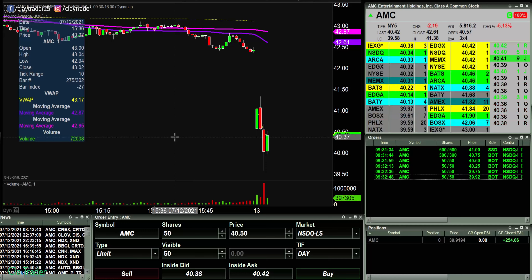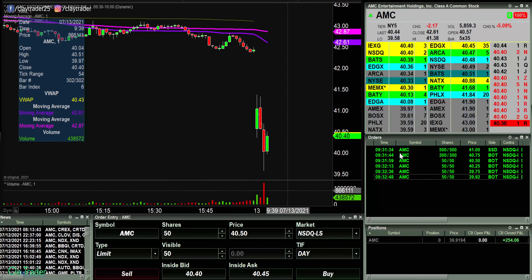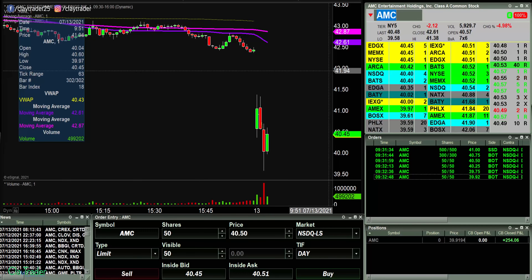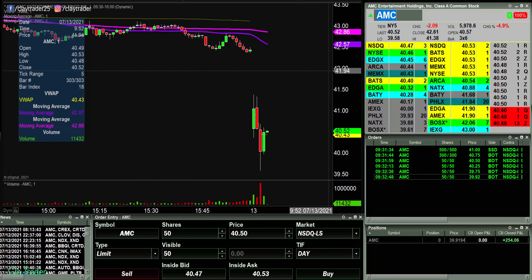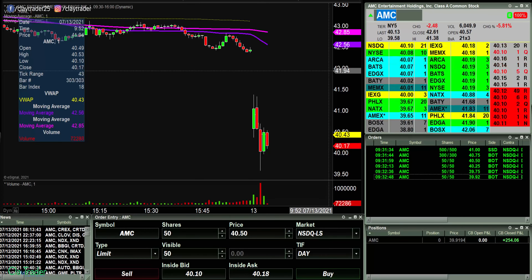I'm definitely not gonna complain about making $250 in literally two minutes. I know that may sound too good to be true, but if you're not familiar with my screen, right there you can see the times — I got in at 9:31:34 and then got out at 9:32:48. So really that was just slightly over a minute trade. Where else in the world can you make 250 bucks in, let's just call it three minutes? Three minutes, $250 — absolutely crazy. I'm gonna pause and let's see if I can find any other trades.